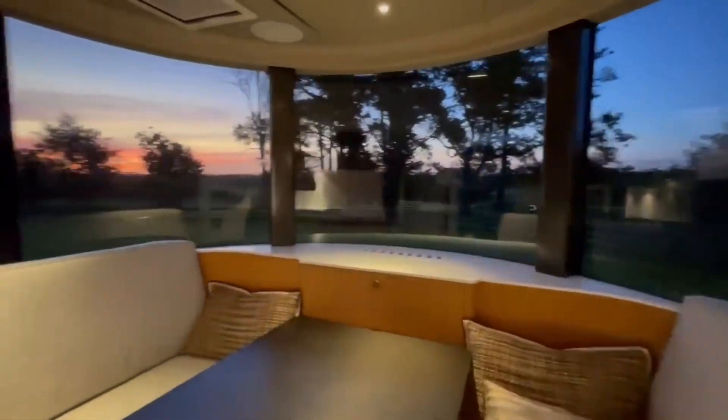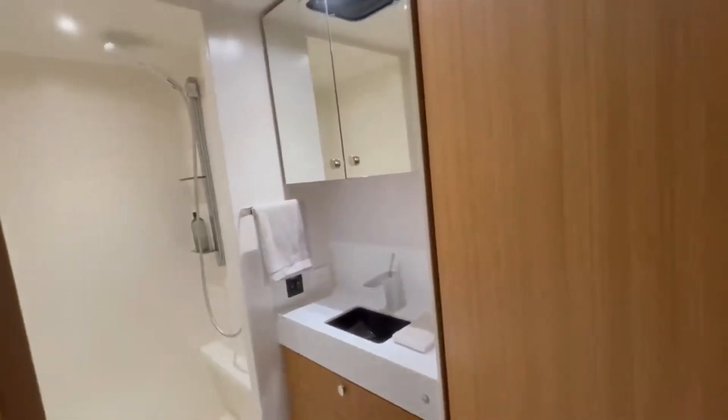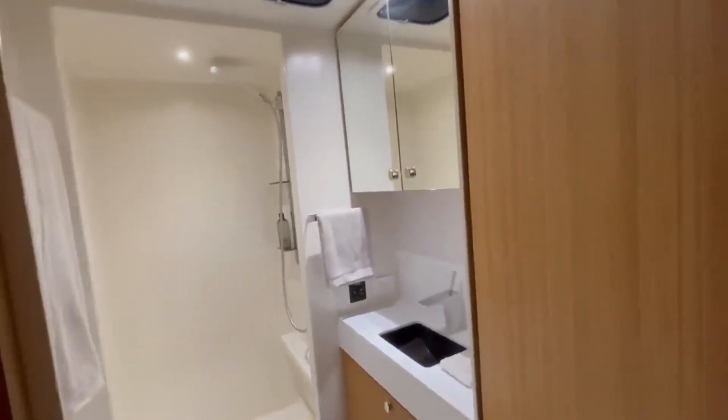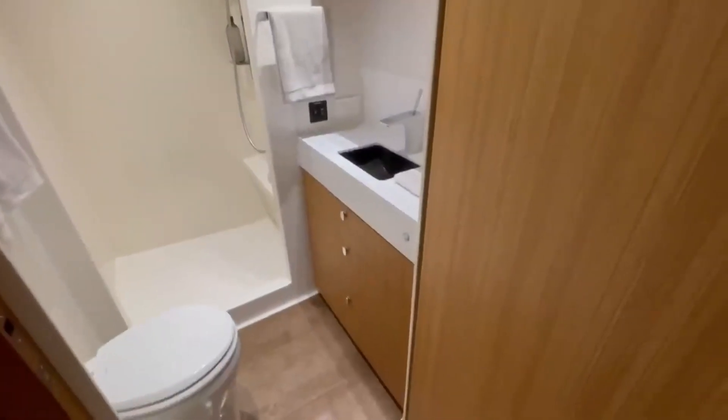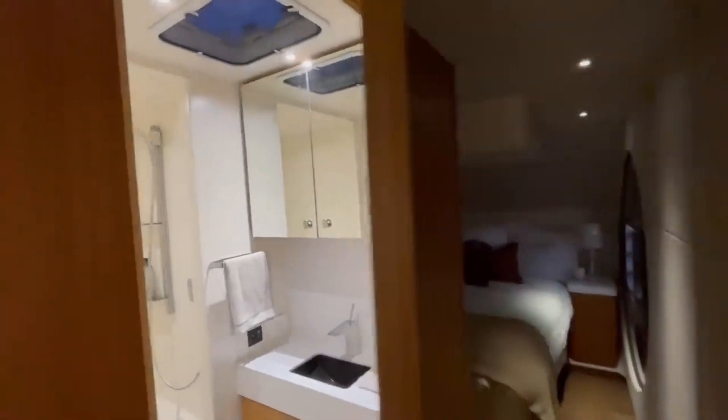What's more, when you turn the inner section of the trailer by 90 degrees, you create a veranda. It even features an 82-inch pull-down projector screen for your favorite movies and shows, displayed on built-in 32-inch 4K TVs.